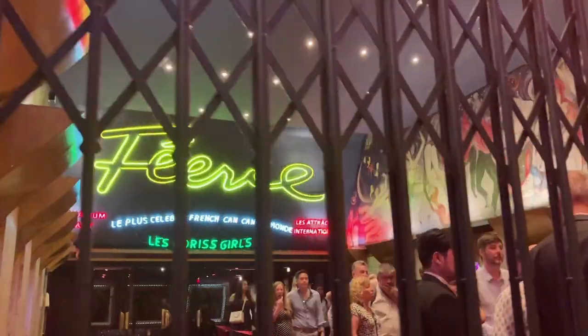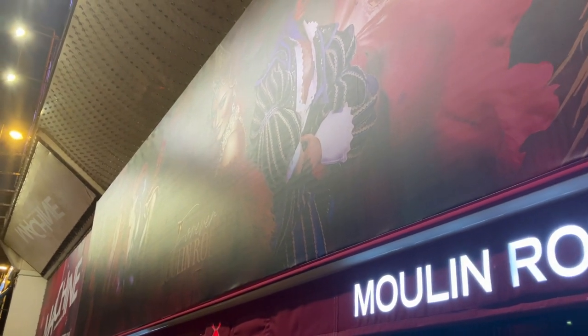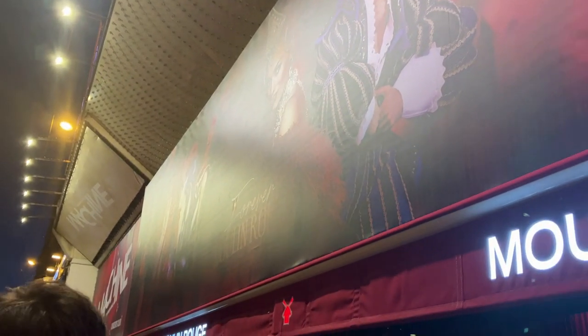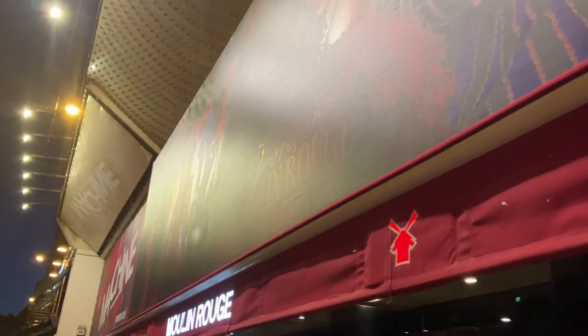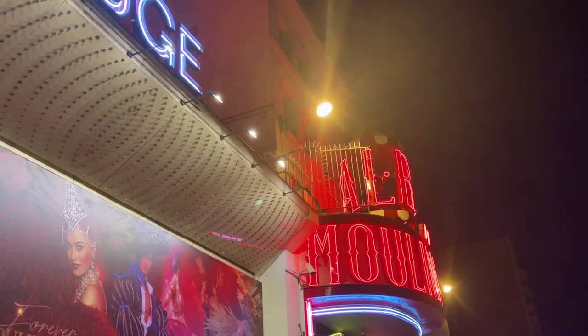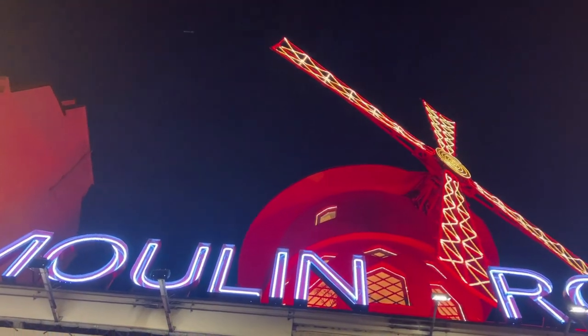There was one part that was Arabian themed. During that, the central part of the stage that I was next to retracted and opened up to a pool below. A topless woman jumps into the pool — which I was also incredibly close to — and she starts dancing around with a live boa constrictor that must have been at least 10 or 12 feet long. Not gonna lie, that was one of the coolest things I have ever seen.